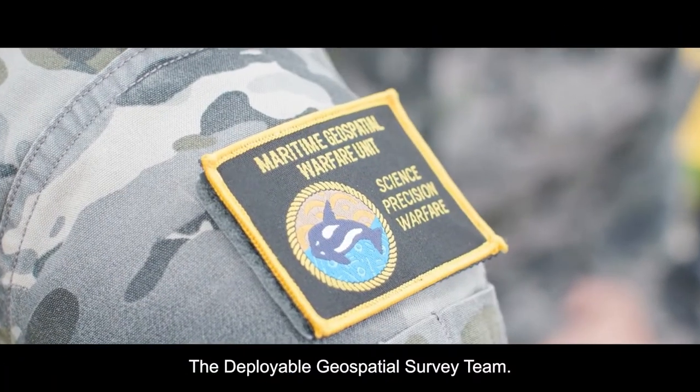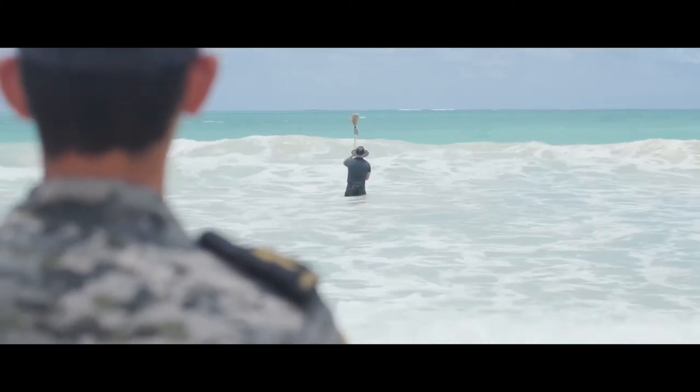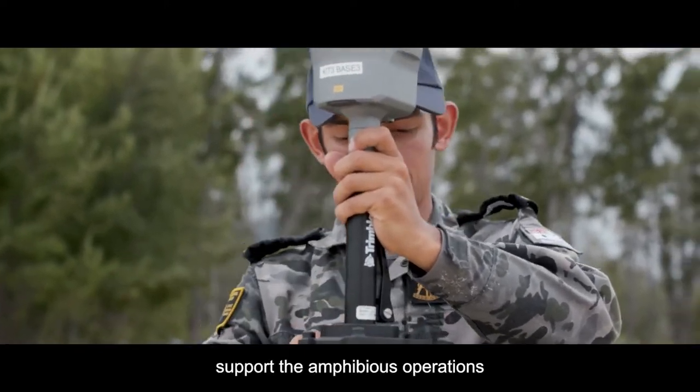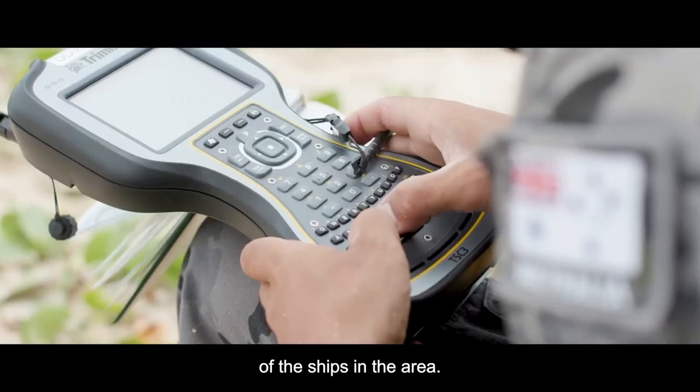The Deployable Geospatial Survey Team. We're here to survey the area in the vicinity of Bellows Beach at the moment, so that we can support the amphibious operations of the ships in the area.